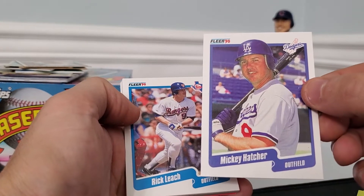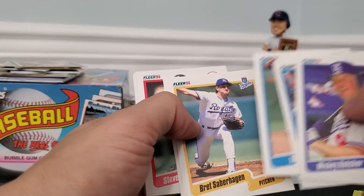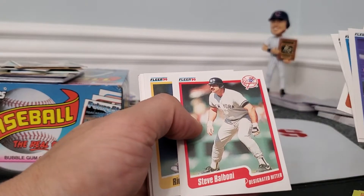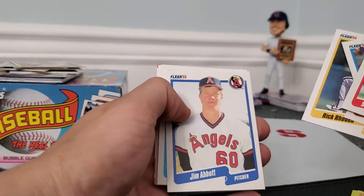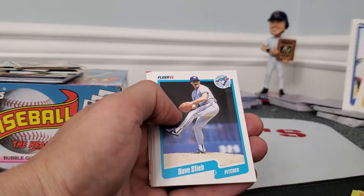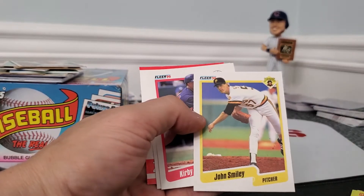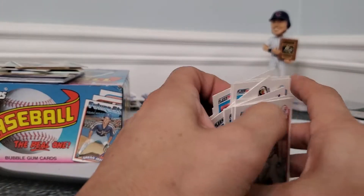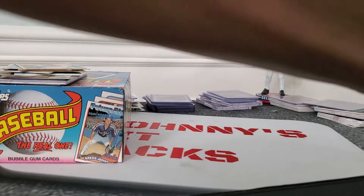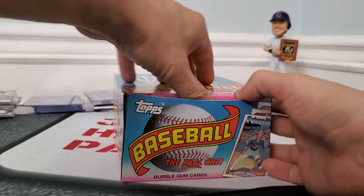Mickey Hatcher — I'd love to get him to sign. Tim Burke signs, Brett Saberhagen I believe does sign with a fee. Steve Balboni does sign — I don't have him yet. Dave Parker, John Smiley does not sign — I checked, that's probably why he's not smiling. Some checklists and stickers. Excellent TTM fuel! Let's rip open a couple of these hobby packs and see what we can get.